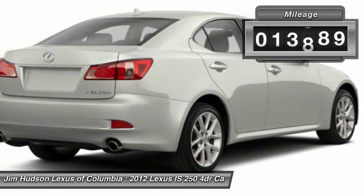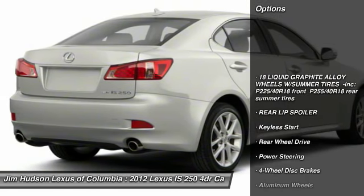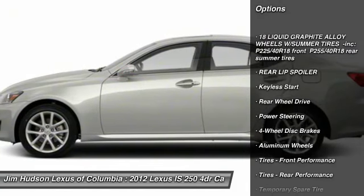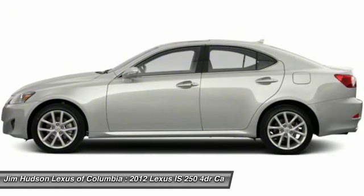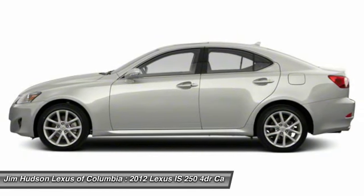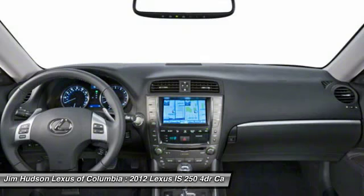This vehicle has less than 15,000 miles. Here are some of this vehicle's great options: power passenger seat, traction control, anti-lock braking system, steering wheel audio controls, stability control, CD changer, air conditioning, adjustable steering wheel, power steering, driver airbag.